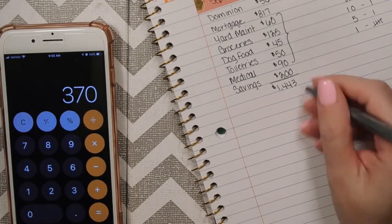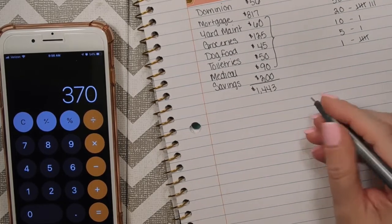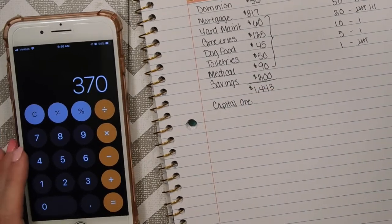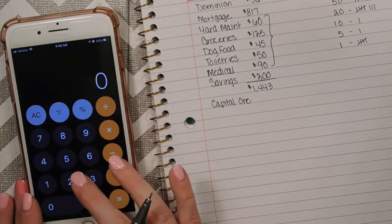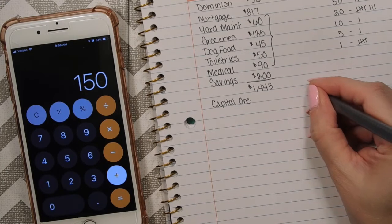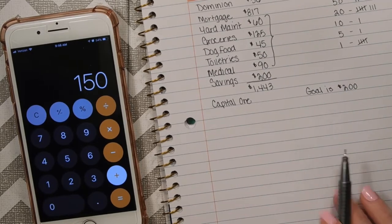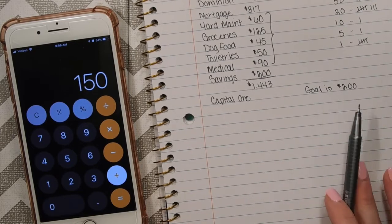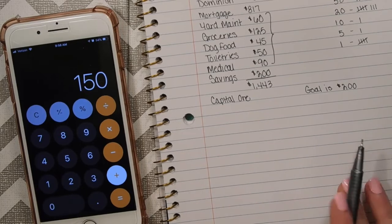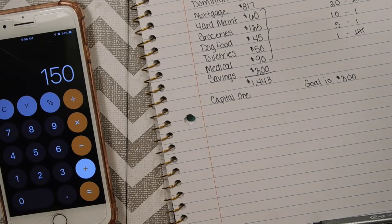My husband did get a bonus this week, and we are going to take anything remaining this week and put it on our Capital One. The balance is really high on that card and we're very close to our available balance, so we want to bring it down a little bit in case of an emergency. The goal is $150 plus an additional $200. That was the September 7th week — now let's do the September 13th check.